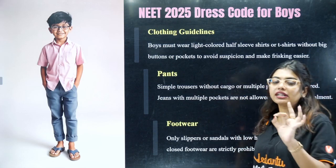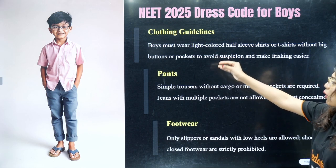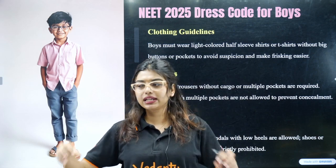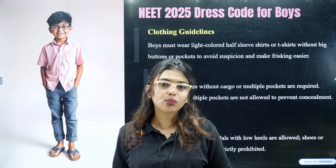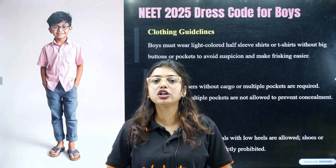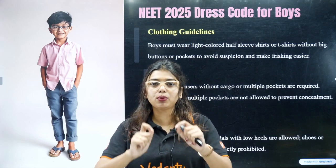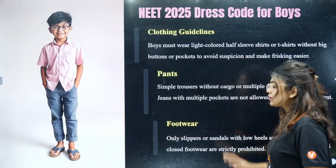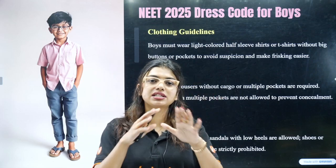Let me give you a gist of the dress code — we have a detailed video from a shopping mall showing what is allowed. Boys must wear light colored half-sleeve shirt or t-shirt. Big buttons or pockets are not allowed — just go for a simple plain one like from Zudio. For pants, a simple trouser without many pockets is fine. No cargo, no joggers with many pockets. A track pant is okay but should have no metal ties or buttons — just a normal plain pant without many pockets.